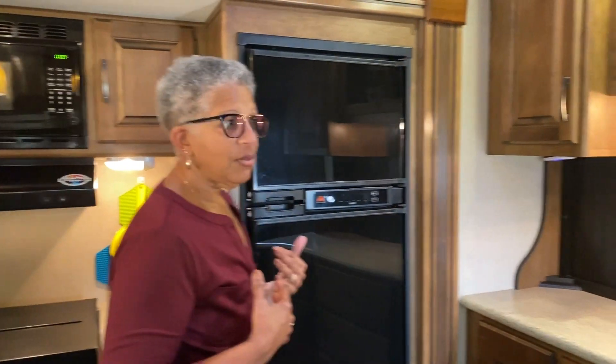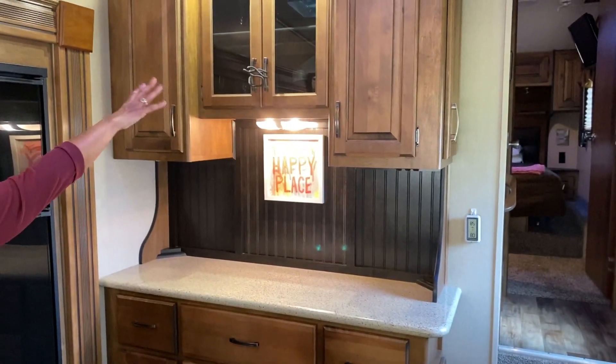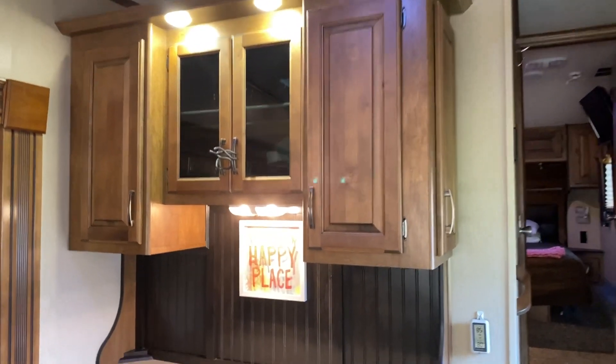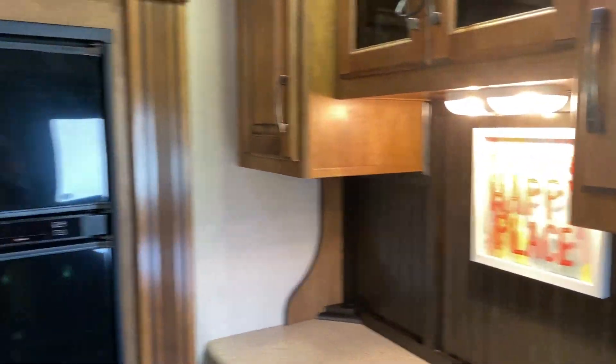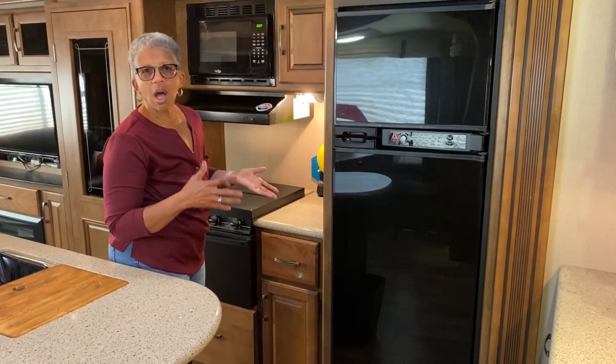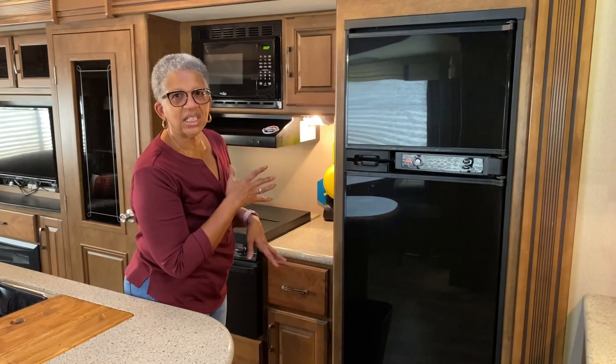Welcome to what I call my mobile mansion. We're going to start here in the kitchen, one of my favorite places. We have what I think is a lot of storage area. This is like a countertop bar area, cabinetry up here — plates, cups, bowls. If you come on around we have a refrigerator. It's not that large but for the type of travel that we do it works perfectly, and a lot of times we will stop and buy our groceries once we get to where we're going.